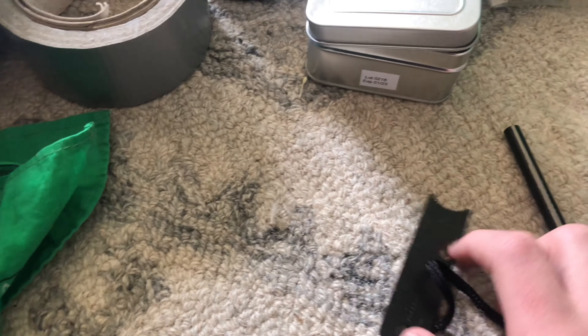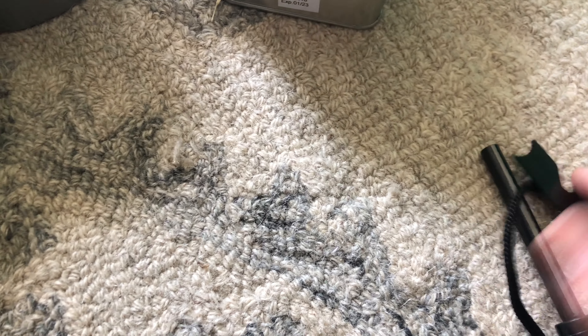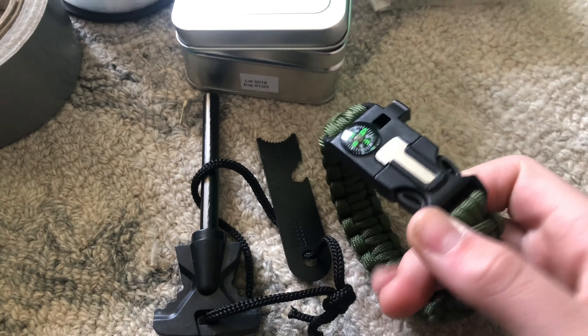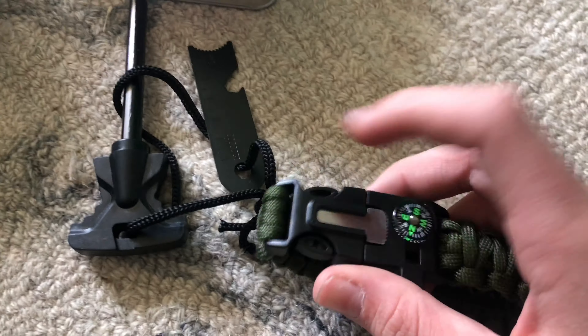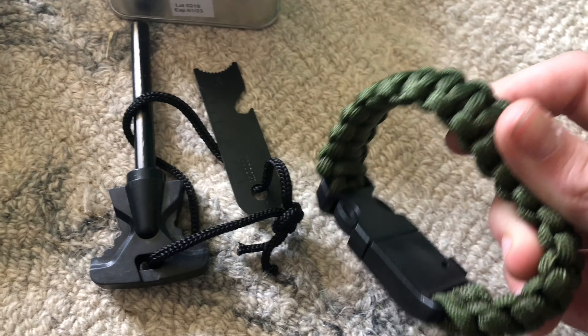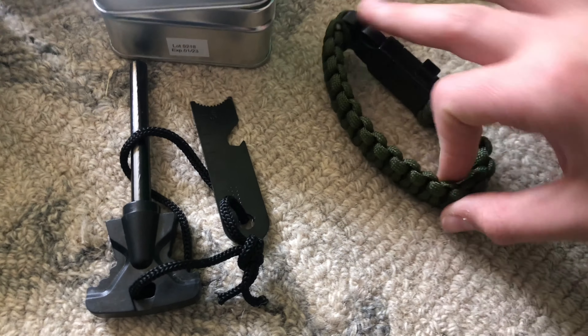Here's some flint steel — I like this because you have a lot of room, I've started a few fires with this. Here's this bracelet that's kind of fun because if you have it on your wrist and you lose your bag, you still have a whistle, a fire starter right here, and a compass. You also have paracord — you can undo this, it's like 10 to 12 feet of paracord. And if you cut paracord there are strings inside it, which is kind of cool.